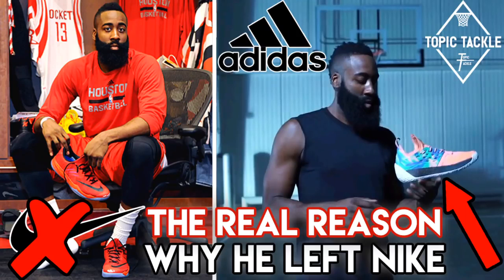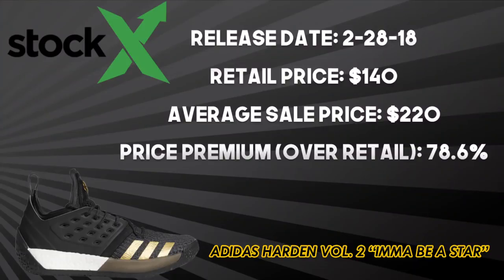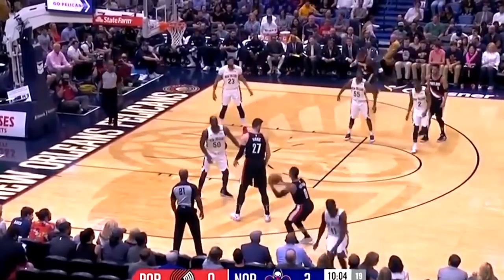Performance-wise, you can check out my video on why Harden switched to Adidas to hear all about that. The Volume 2 'I'ma Be a Star' was a one-time release on the Adidas website on February 28, 2018 for $140. The average resale price is $220 — a 78.6% premium over retail.